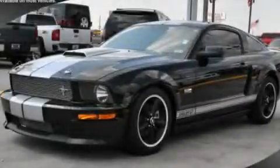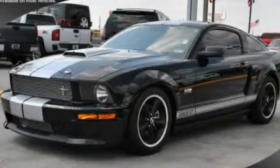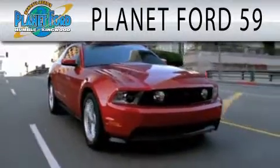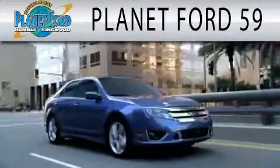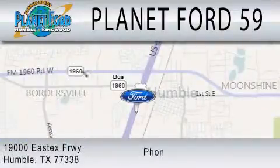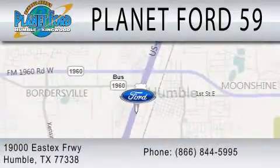Contact us today and schedule your opportunity to see this vehicle in person. Planet Ford 59 is dedicated to doing everything possible to ensure that the experience you have selecting your next vehicle is as pleasant as possible. We are located at 19000 East I-10 Freeway in Humble.